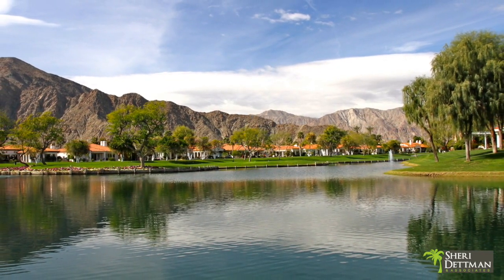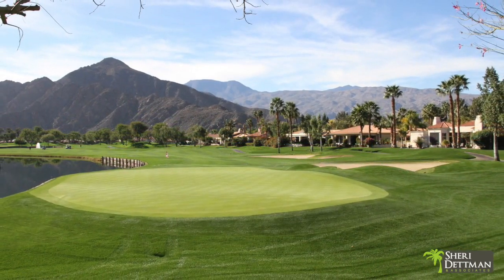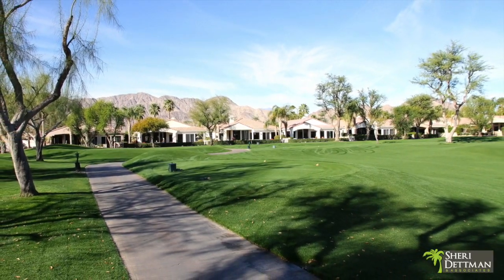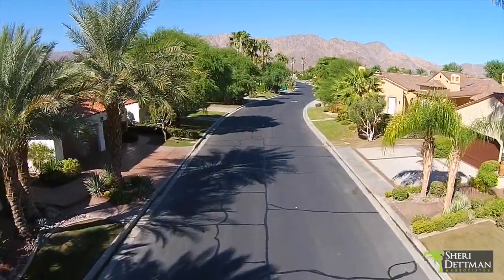Citrus Club homes range from approximately 2,400 to over 8,000 square feet and are available both on and off the Citrus Golf Course, in styles ranging from Santa Barbara to contemporary, and in all price segments.